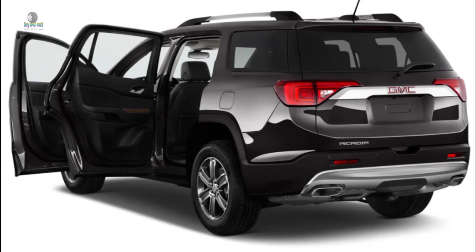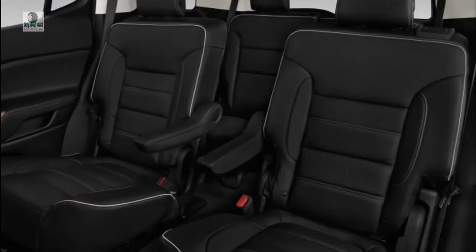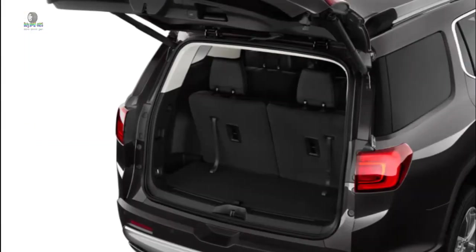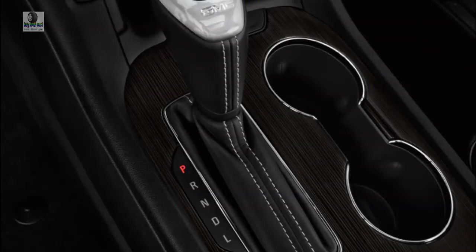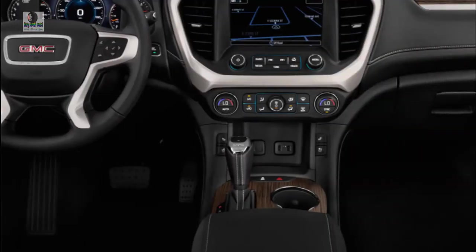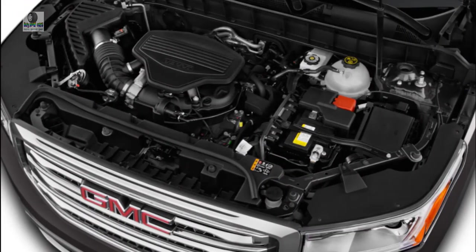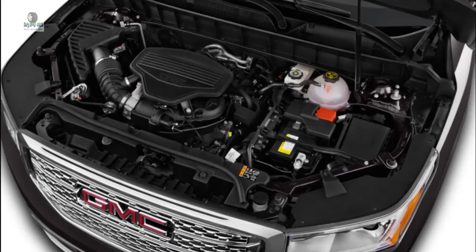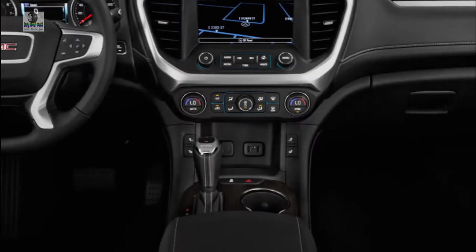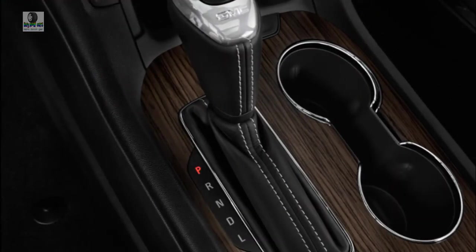The real base trim for most buyers will likely be the SLE, which comes with either engine option and front- or all-wheel drive. The SLE1 adds satellite radio and floor mats, while stepping up to the SLE2 gets you an eight-way power driver's seat, heated front seats, an 8.0-inch touchscreen, and remote start capability. The SLE2 maintains its optional all-terrain trim package, which adds off-road mode but removes the third row of seats. That same package is available on the SLT1 trim, but with 20-inch alloy wheels.